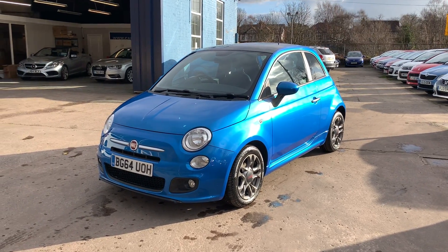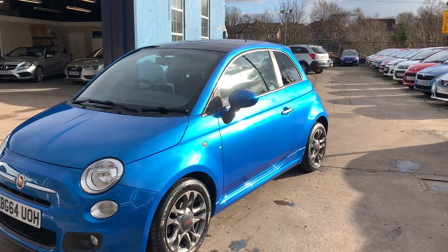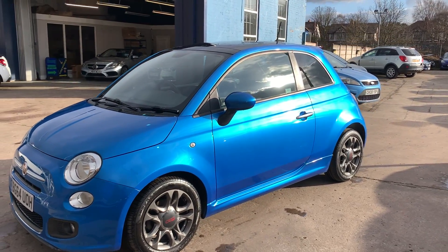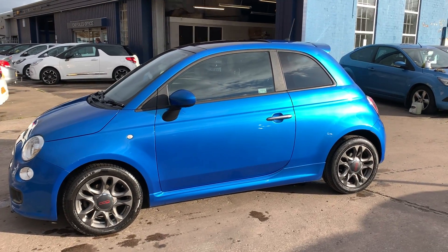Welcome to Cantilever Car Centre. I'm here today with a Fiat 500 TwinAir, registered 2014 on a 64 plate. This car is in a metallic blue and has a 900cc petrol engine.